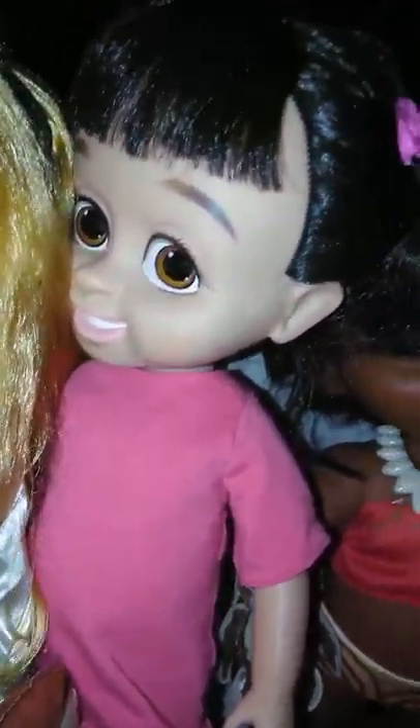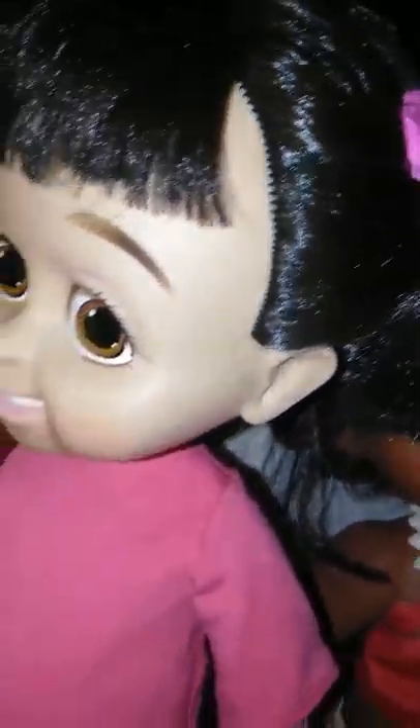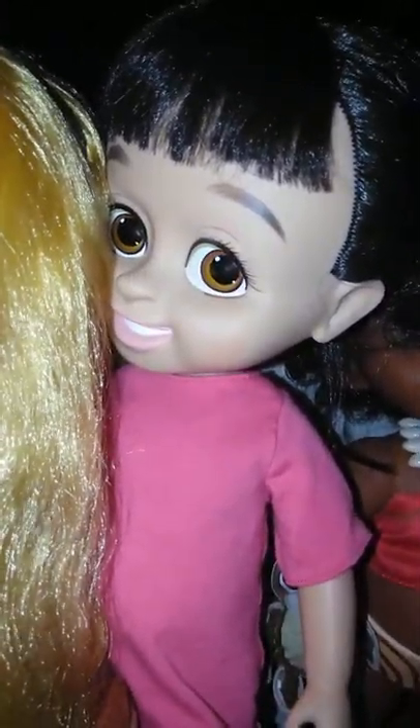Next we have Boo. I love Boo — she's so adorable and she is really hard to find and really expensive online. She has on her cute little socks, her little leggings, and her little nightgown. I put a little flower clip in her hair. I got her off eBay for a reasonable price compared to the outrageous prices people have her going for.